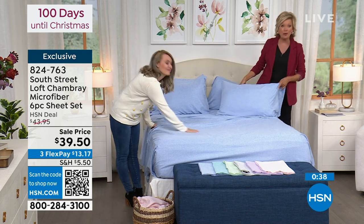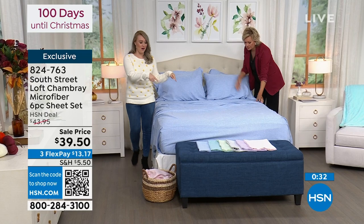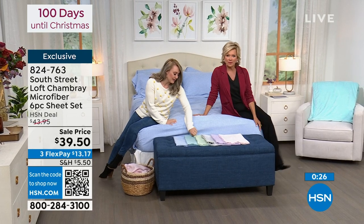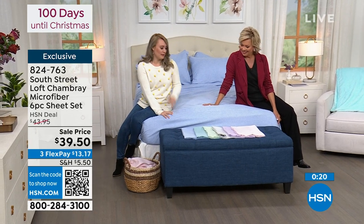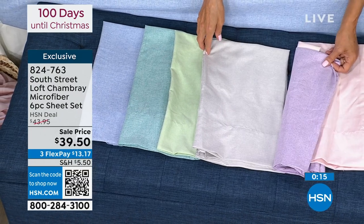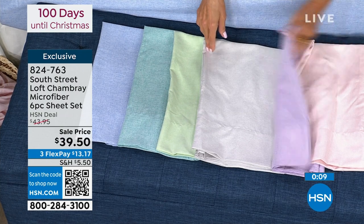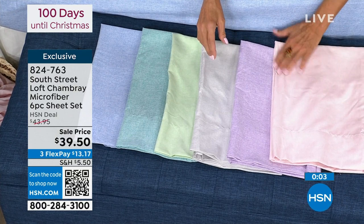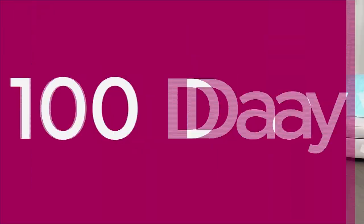Let's go through those colors one more time. We have all sizes — twin through California king — at the same great price. We have the serenity blue on the bed, the beautiful aqua, pastel green, gray, lavender, and pink. I'm kind of leaning toward the gray right now — kind of like a silvery gray. I can imagine that with a Christmas tree in the corner of my room, maybe a little wreath somewhere else. We've got some Christmas trees for you in this hour. Item number 824-763. We have a quick couple of minutes on these beautiful blankets.